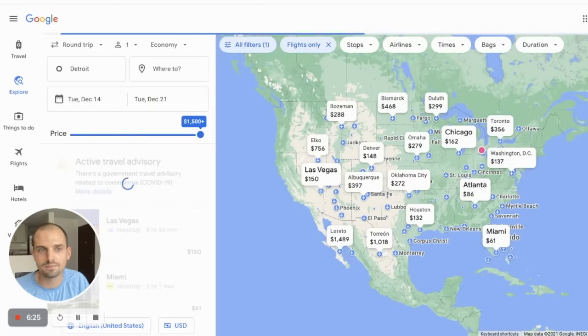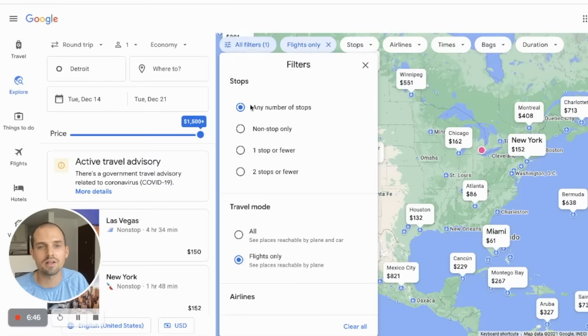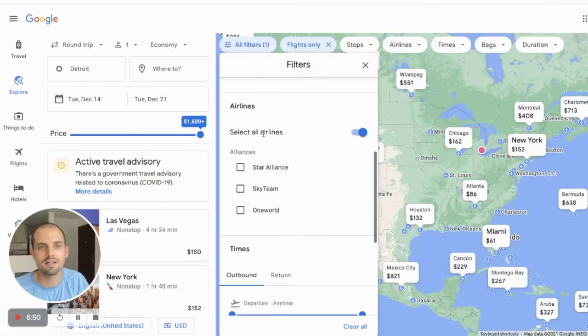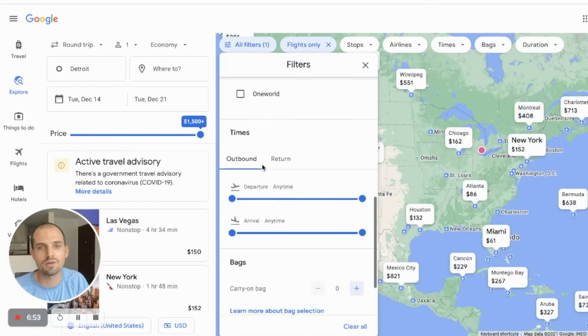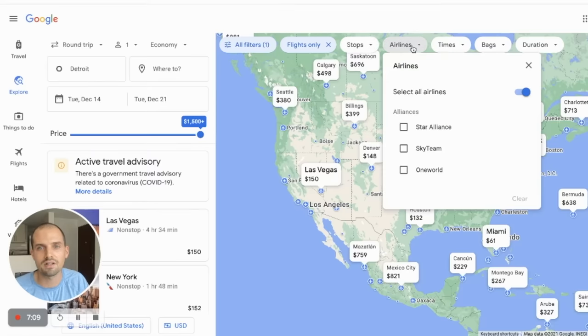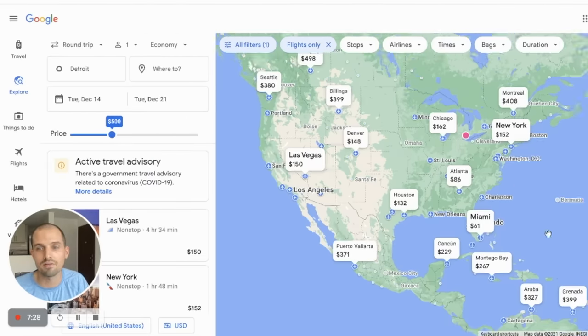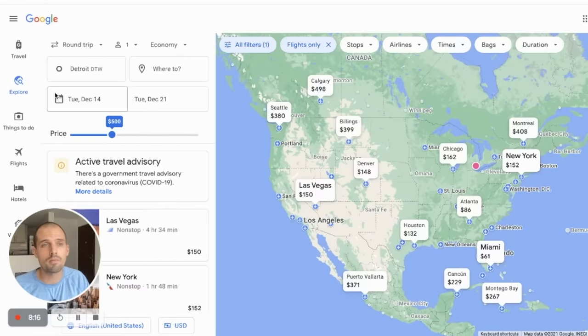Up at the top you can add filters to find exactly what you're looking for even faster — things like number of stops, specific airlines, travel times, flight duration, and price. If you're on a budget, let's say you're leaving from Detroit and only have five hundred dollars, you can set that filter and see all your options. If you're really flexible, you can also search multiple airports at the same time — for example, leaving from Detroit or Chicago.